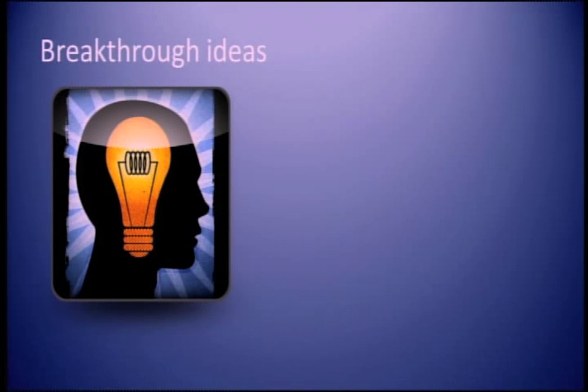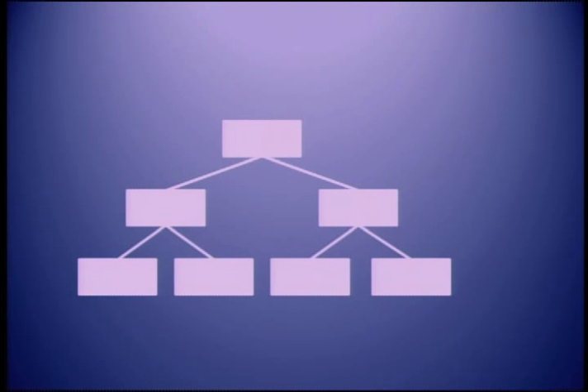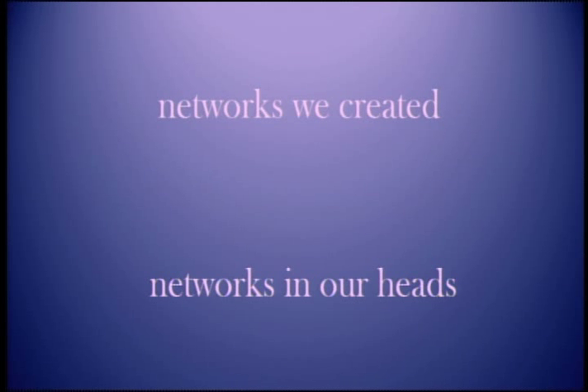There is another way to think about these filters — as models for filters in organizations, because ideas really only matter if you hear about them. Looking at the org chart, the networks we create mimic the networks in our brain. They are just not as efficient because they haven't had a million years to evolve. Organizations the way we know them have been around for 150 years. Modern humans, a thousand times that long.